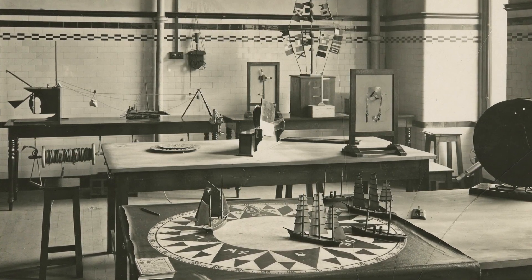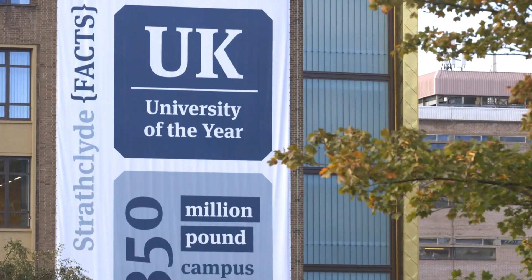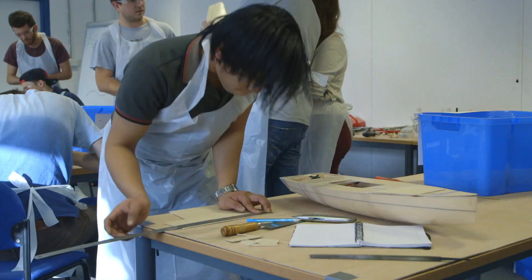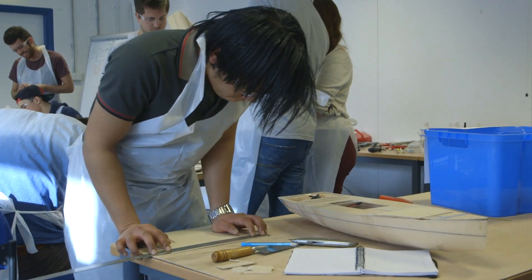Glasgow was at the very centre of shipbuilding, with every one in five ships in the whole world being built here on the Clyde. The University of Strathclyde is providing the next generation of naval architects, ocean and marine engineers.